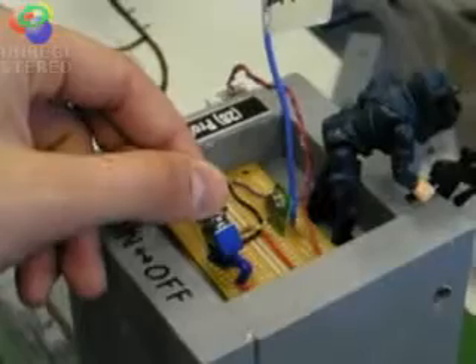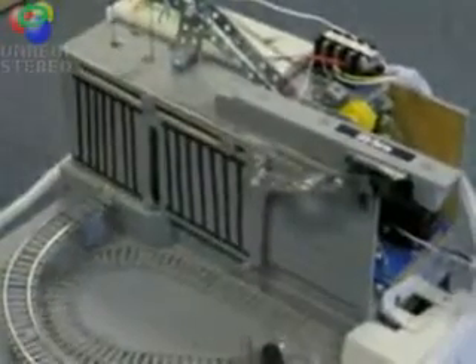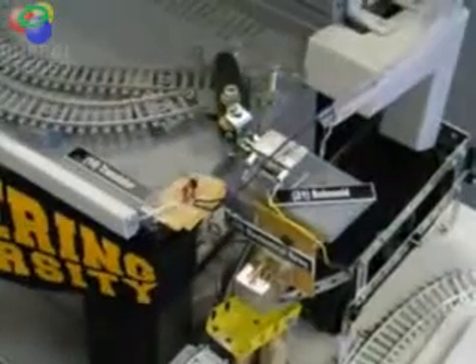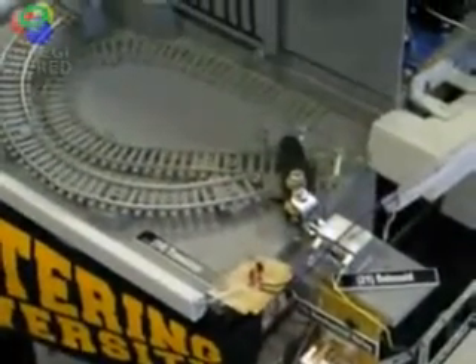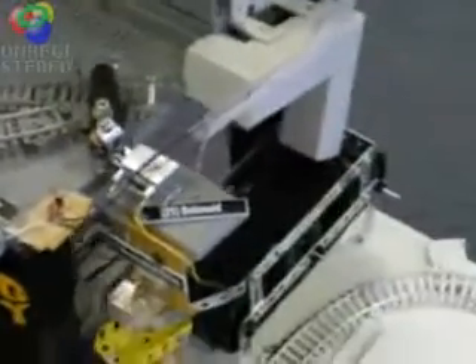The radio frequency switch activates the device. The motor opens the jail doors. The mechanical relay triggers a solenoid which hits a flipper. The flipper hits the ball along the track, and the ball lands on the conveyor belt.